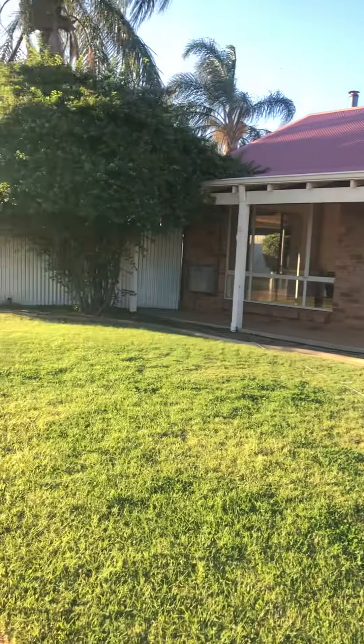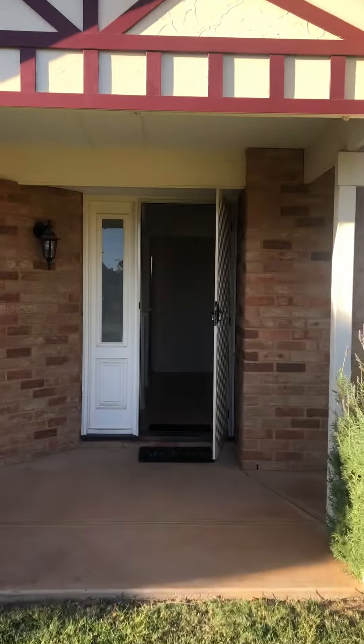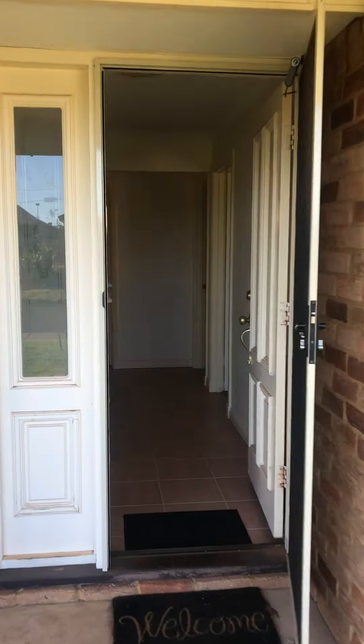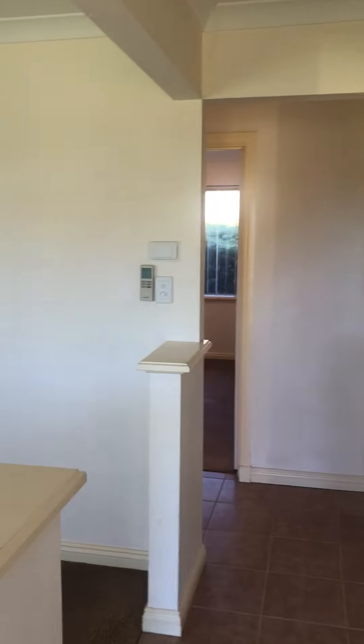Welcome to 2A Downy Way in Hannans. This is a ground level four bedroom, two bathroom house in a good location.